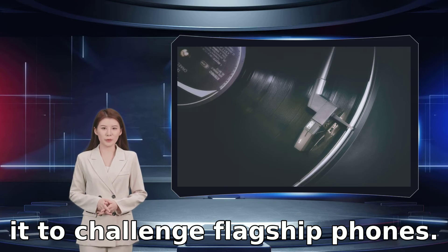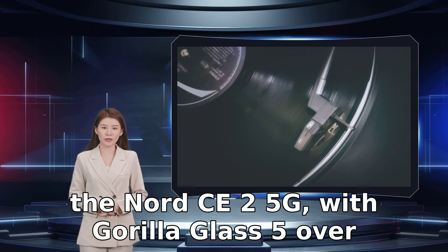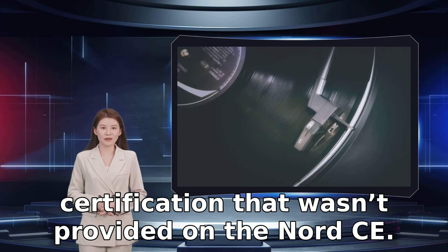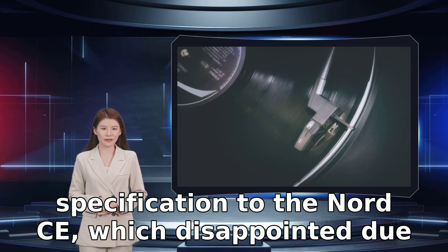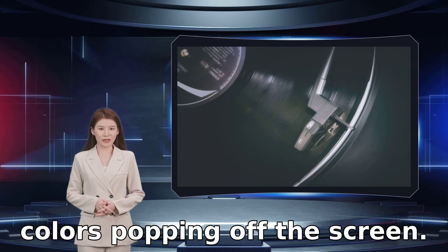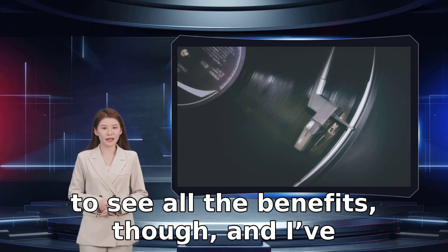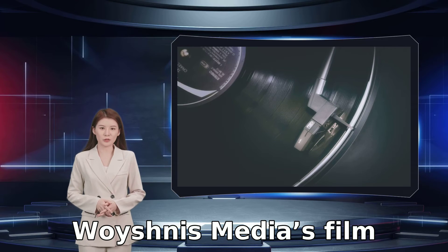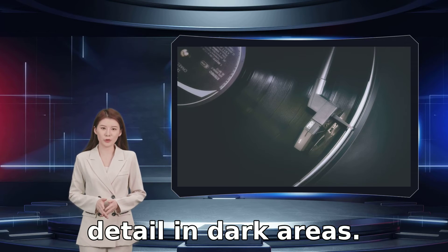OnePlus has put a 6.43-inch AMOLED screen with a 90Hz refresh rate on the front of the Nord CE 2 5G, with Gorilla Glass 5 over the top, and this time it has HDR10 Plus certification that wasn't provided on the original Nord CE. It's otherwise almost identical in specification, which disappointed due to a lack of vibrancy and warmth. I'm pleased to say performance has been significantly improved here, with colors popping off the screen. You do have to work the brightness up to see all the benefits, and I've kept the display in vivid color mode with the color temperature at the default setting.